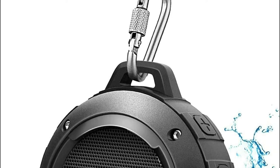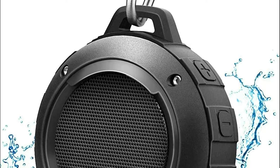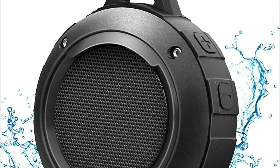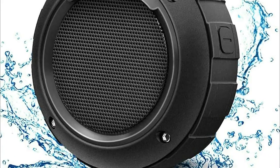Showering is a daily ritual for many people, but it can often be mundane. Thankfully, there are products on the market that can make showering more enjoyable. One of these products is a shower speaker.